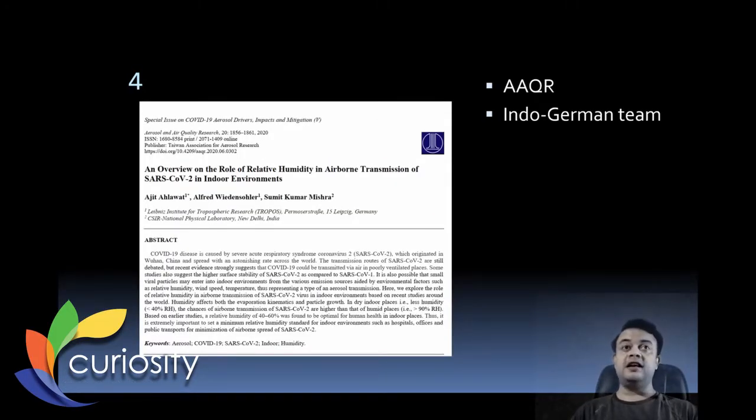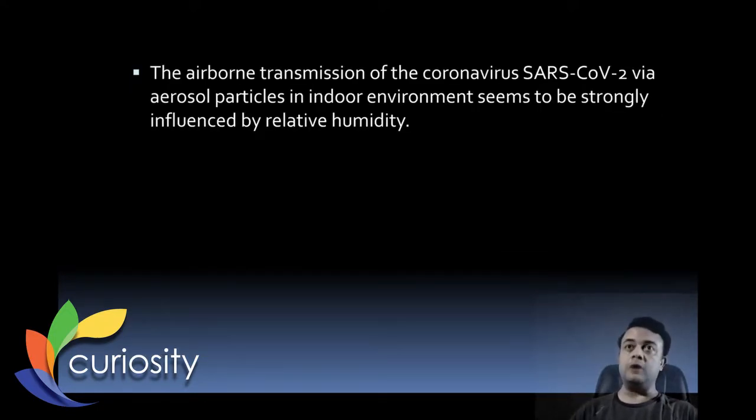Our fourth story of the week is a paper published in Aerosol and Air Quality Research by an Indo-German team — authors from CSIR National Physical Laboratory in New Delhi, one of the most prestigious labs for physicists in India. The title is 'An Overview on the Role of Relative Humidity in the Airborne Transmission of SARS-CoV-2 in Indoor Environments.' It examines how relative humidity contributes to the transmission rates of COVID-19 via aerosol particles in indoor environments.